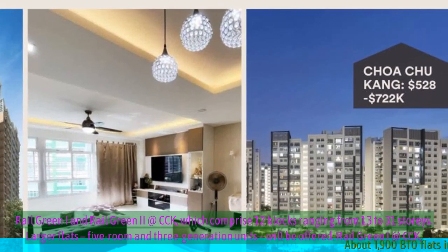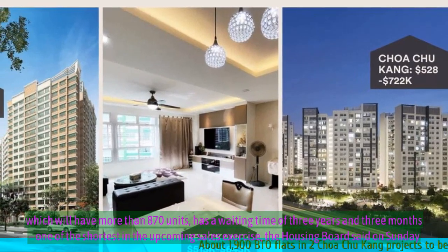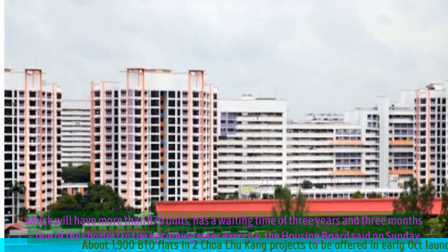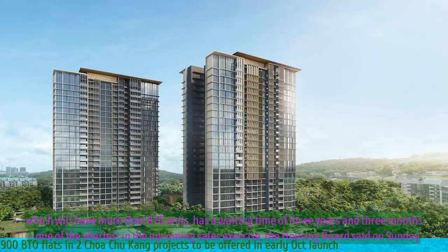Rail Green I at CCK, which will have more than 870 units, has a waiting time of three years and three months — one of the shortest in the upcoming sales exercise, the Housing Board said on Sunday.